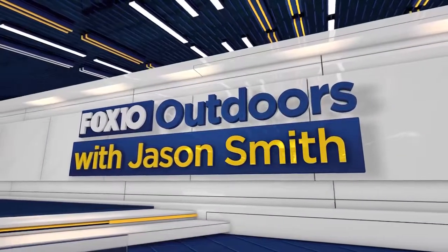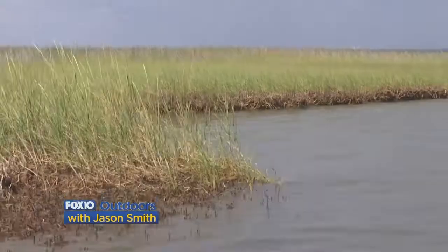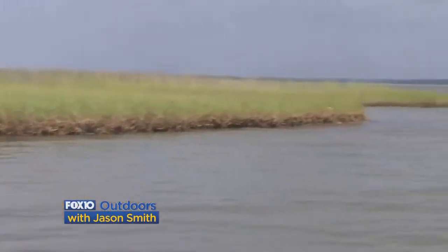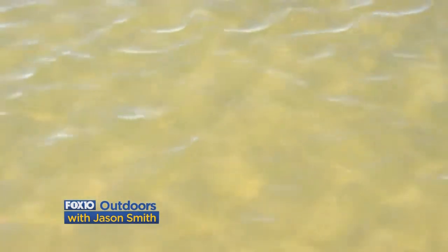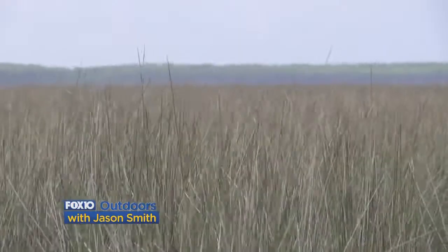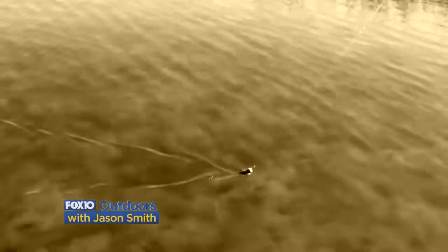Fox 10 Outdoors with Jason Smith. Redfish are very common throughout the brackish and saltwater ecosystems along the Gulf Coast. Some areas like oyster beds and submerged aquatic grass flats hold more fish than plain mud or sand bottom. Grass beds are a great place to find fish because they provide habitat for shrimp and bait fish. The abundance of food and clean, clear water makes these flats productive.